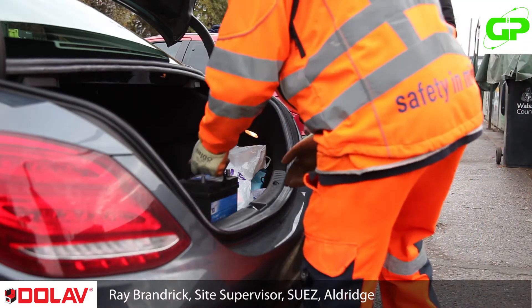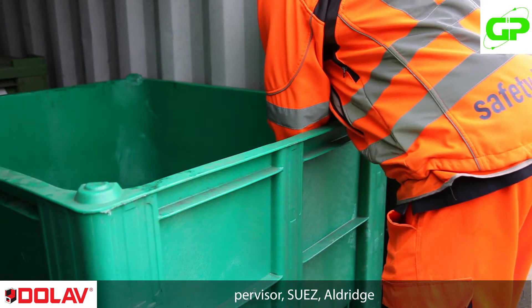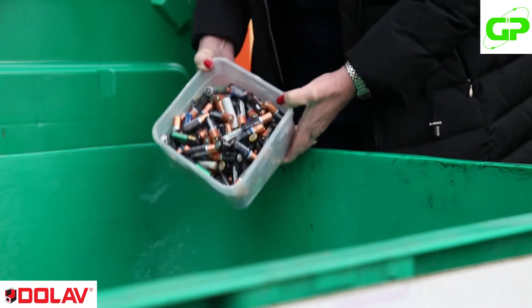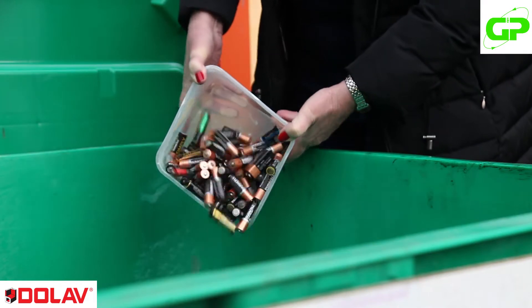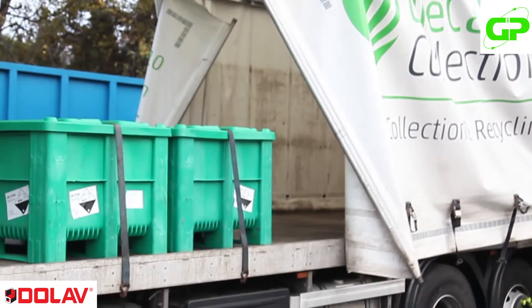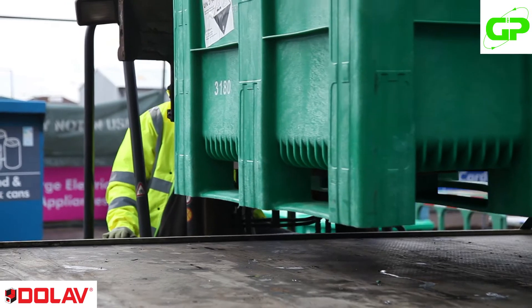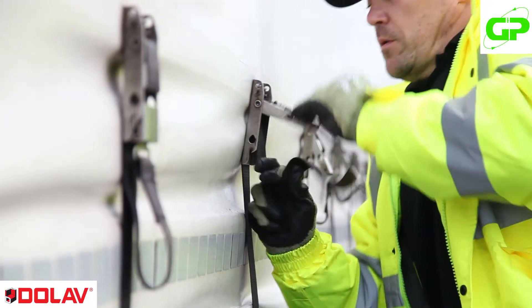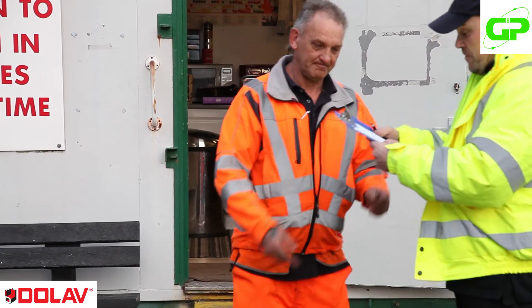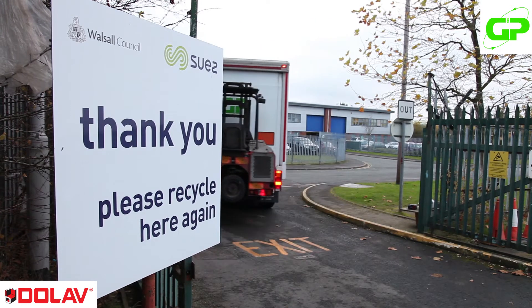Hello, my name is Ray. I'm a Site Supervisor at the Recycling Centre in Aldridge near Walsall. At this centre the general public are allowed to come and bring all their waste, including car batteries and household batteries. As the batteries build up we store them into Dolav boxes which are owned by GMP Batteries. When the boxes are full we make contact with GMP Batteries and they come and collect the boxes, and when they collect the boxes they leave us empty boxes. For us the Dolav boxes are very efficient, very strong and durable. We've never had an issue with any batteries leaking through the Dolav boxes, which is excellent.